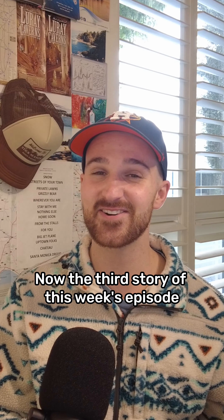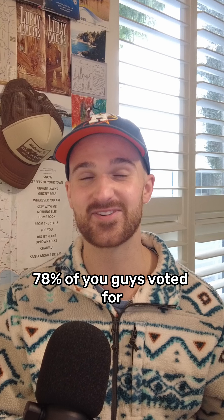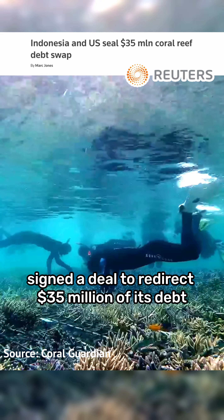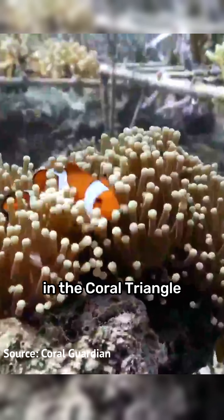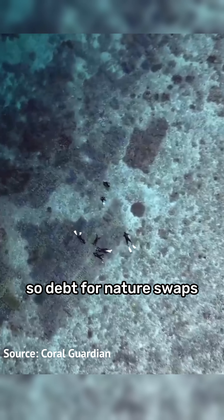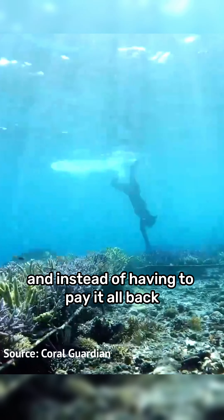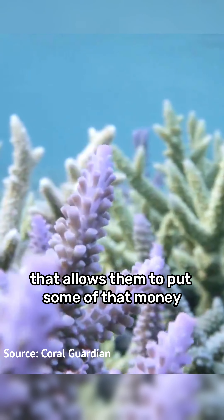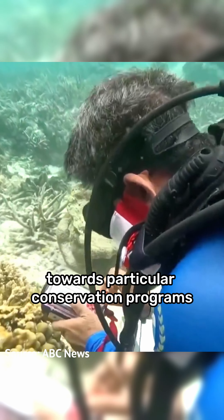The third story, voted for by 78% of viewers, is about how Indonesia signed a deal to redirect 35 million dollars of its debt to fund coral reef restoration programs in the Coral Triangle. Debt-for-nature swaps are when one country owes another money and instead of paying it all back, they strike a deal — often with a third-party organization — that allows them to put some of that money towards particular conservation programs.